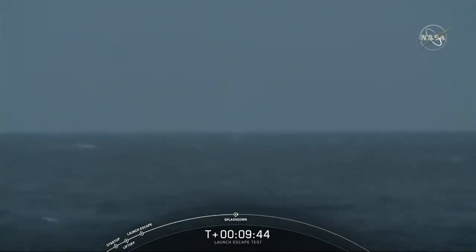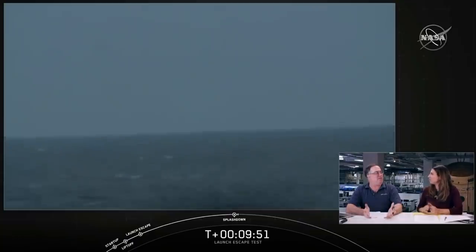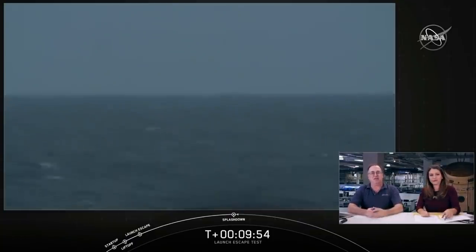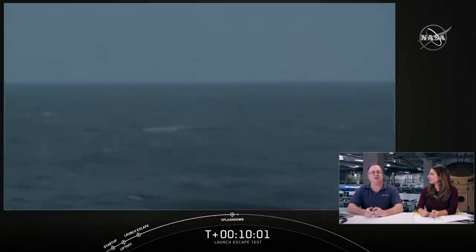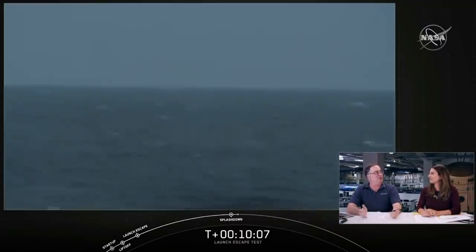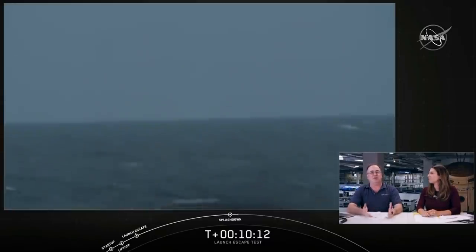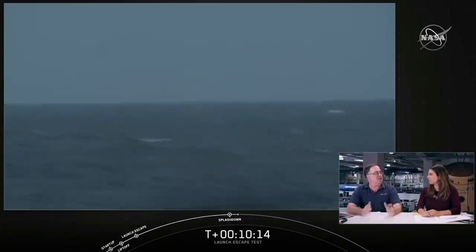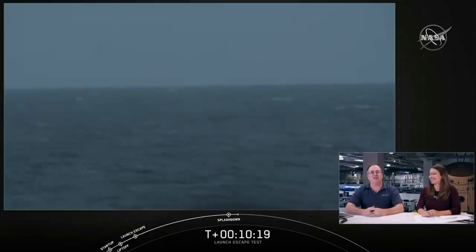The recovery operation from here takes about two hours. But all in all, this looks like a really great test. The camera we're seeing now is from the GO Searcher recovery ship, which is the tender for the fast boats. It's still a little choppy, so we were kind of on the edge of the weather conditions in the splashdown area. But they assessed the boat data, the buoy data, looked at the forecast, and said we were go. And after two and a half hours of waiting, we finally got here and it was great.